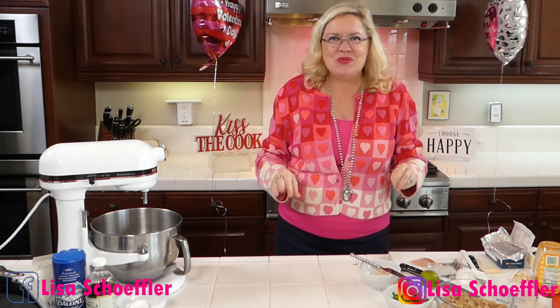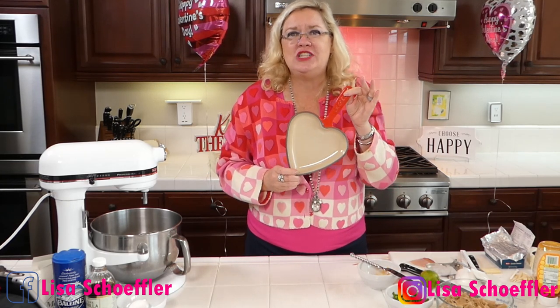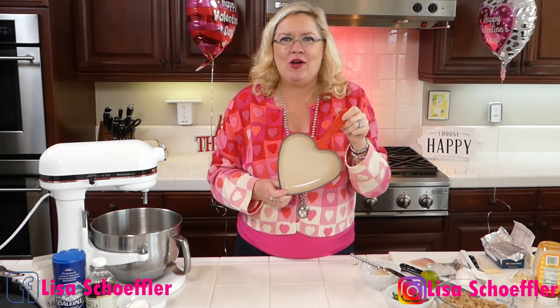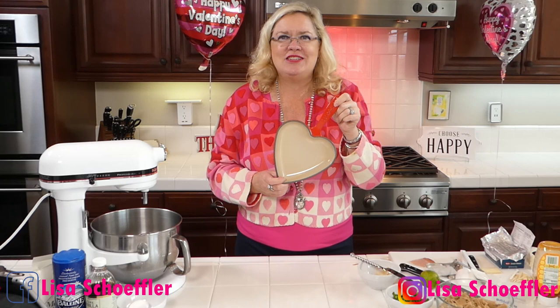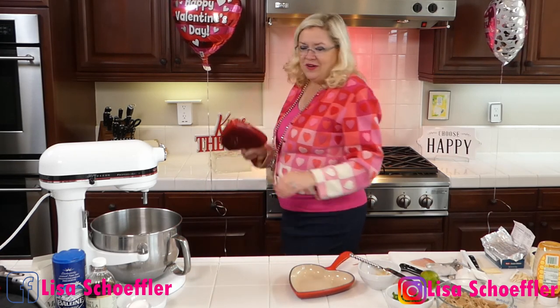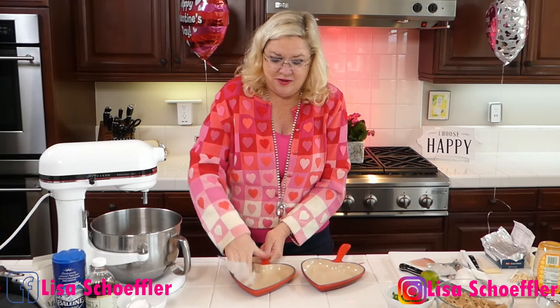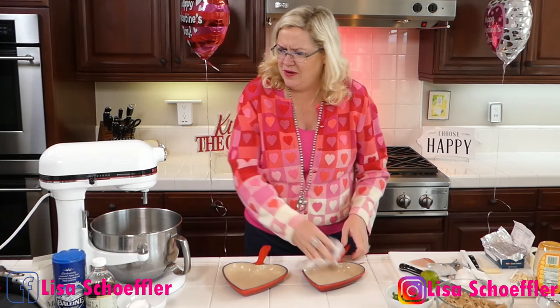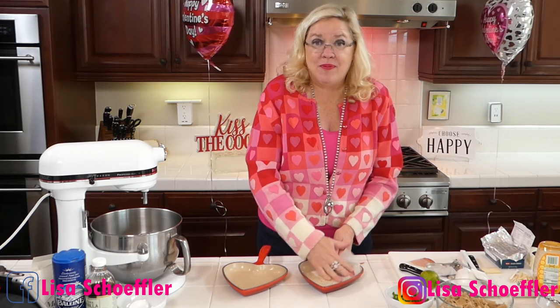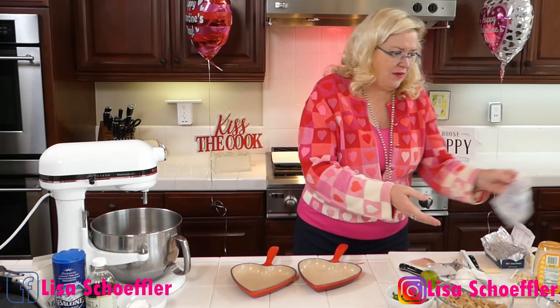Next we're going to be making this awesome Le Creuset heart-shaped pan pizookie — a cookie dough and cheesecake skillet dessert. You can make this in this awesome pan; these were available at the outlet. I saw it on 'What's Got to Be Cooking' and just had to go get these pans — of course I had to buy two! Let me get my butter, which I used to make the cookie dough. I'll use the butter wrapper to butter my pan — nothing goes to waste.